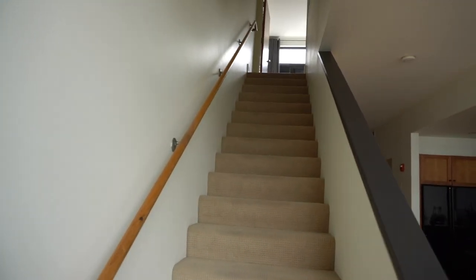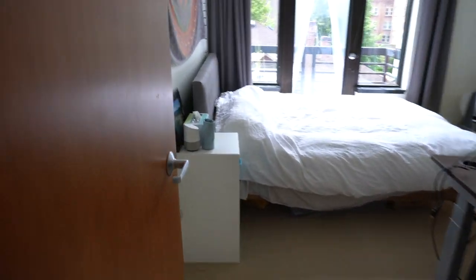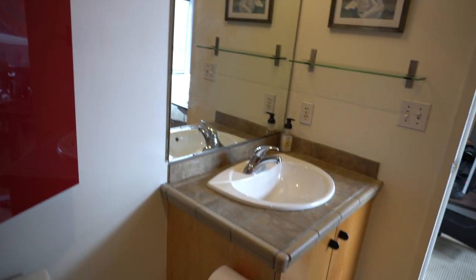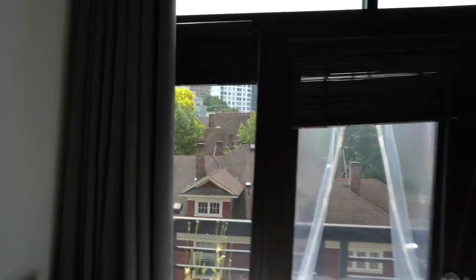Heading upstairs — this is the first of two bedrooms. In this bedroom you have a full bath with a soaking tub and a shower, plus storage space, sink, and toilet. Good ceiling height in this room as well. There is a closet behind the desk, and you also have another small balcony space facing south.